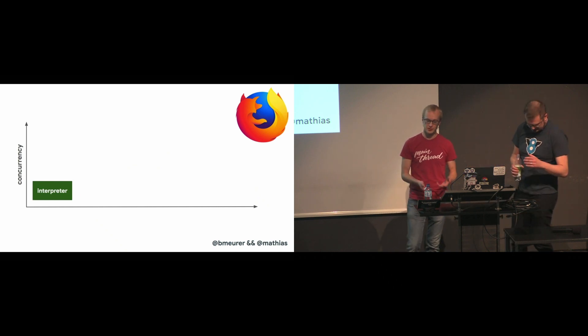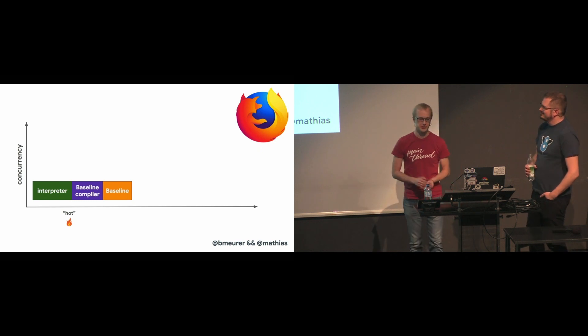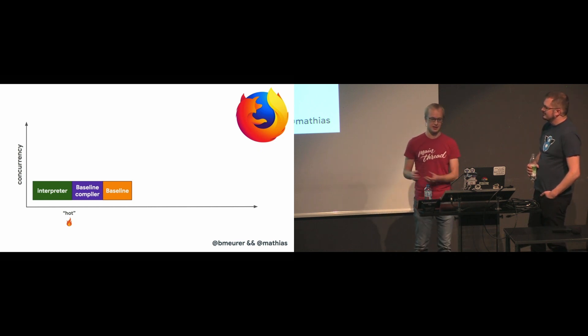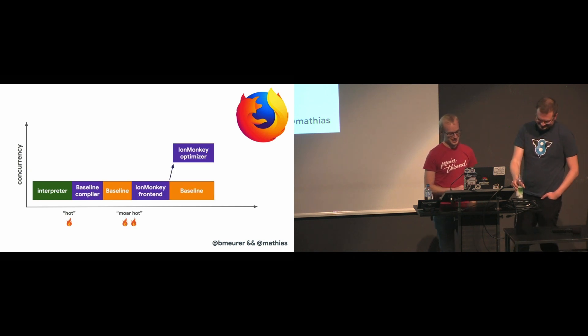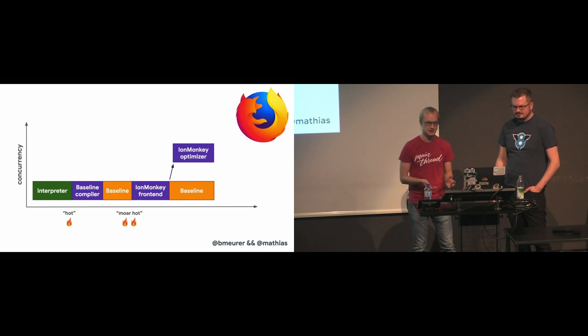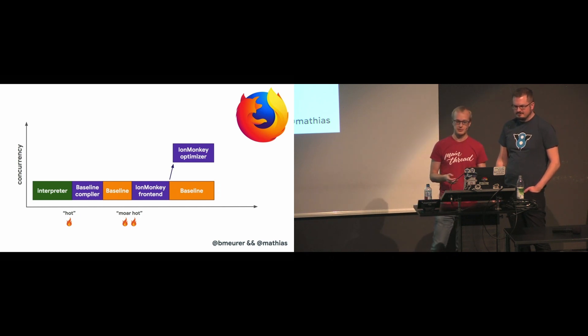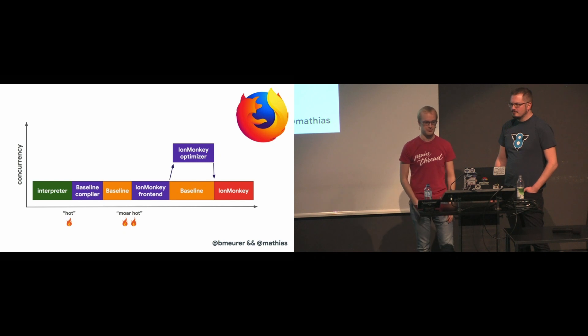SpiderMonkey also starts in the interpreter — it always starts there. But it has the additional baseline component, which means hot code is first sent to the baseline. The baseline compiler generates baseline code on the main thread. If baseline code is run for a while, then SpiderMonkey eventually fires up the IonMonkey frontend, and the old code keeps running in baseline while IonMonkey is still optimizing. Once the optimized code arrives, it starts to be executed instead of that baseline code.